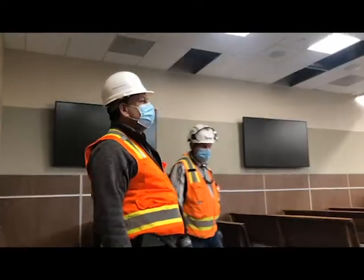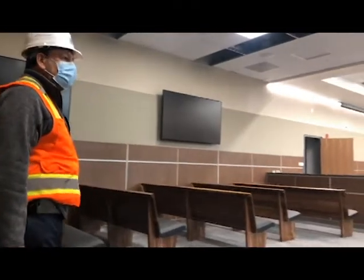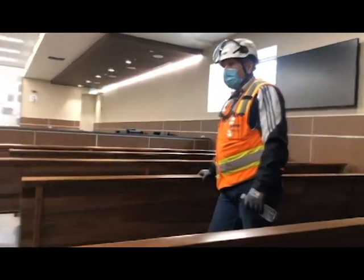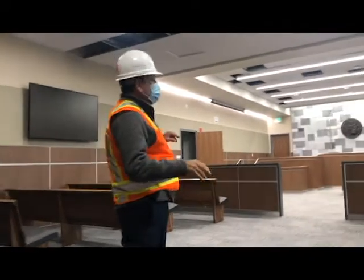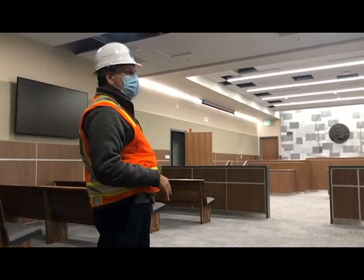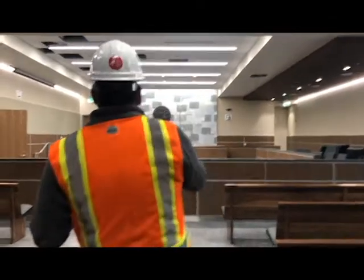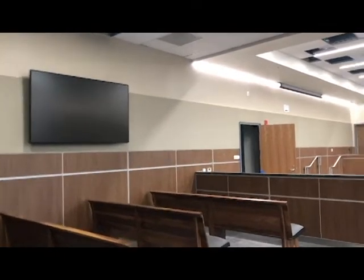We're in the biggest courtroom now — it's called Department One. It'll be on the first floor and will be one of our criminal courtrooms. It has the most capacity for audience seating and also the most TV displays, which will allow the public to see whatever the jury and judges see on the projector. That's something new in courts — a new court facility guideline is to have these displays for the public to see what everyone else sees.